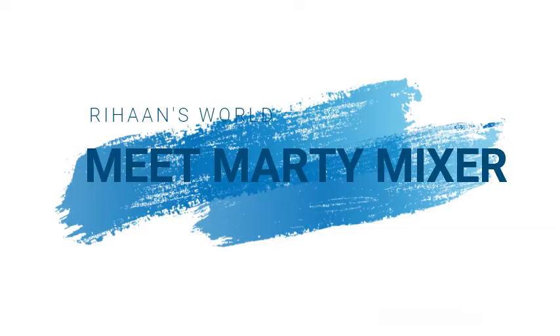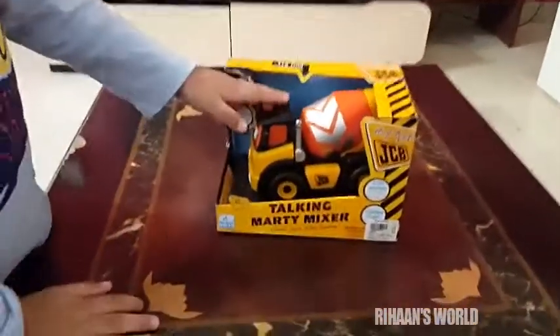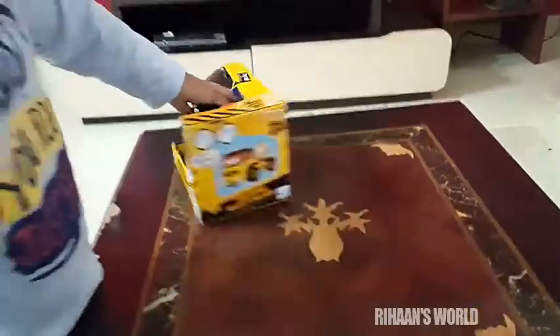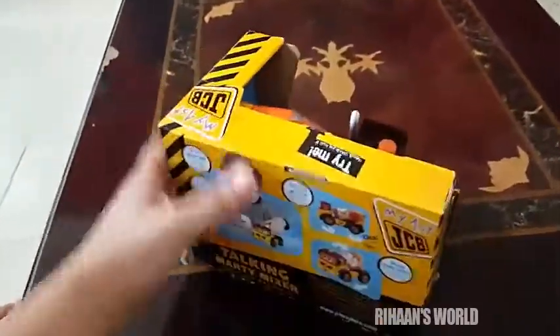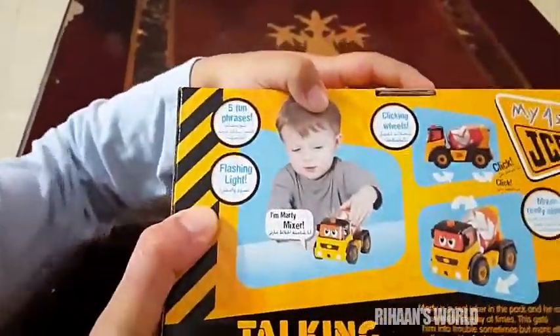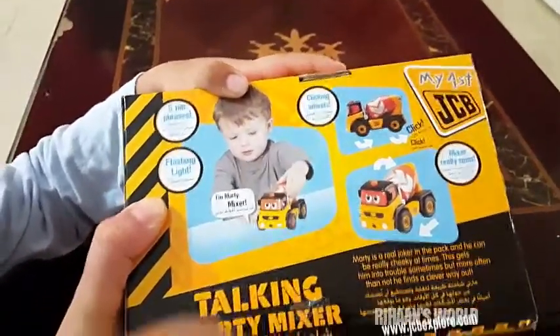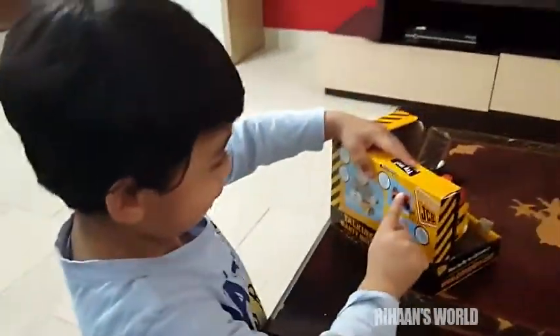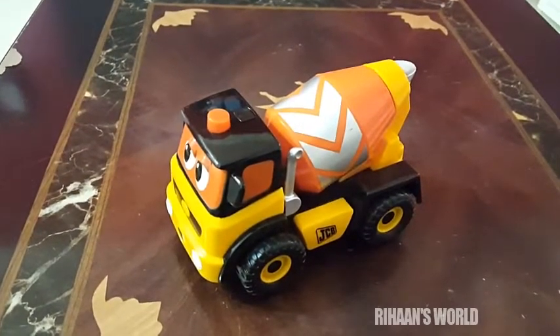Hi Rihanna! Look what I've got for you - a mixer truck! Yes, wow! So this is Talking Marty Mixer. Let me read the specifications: five fun phrases, flashing light, clicking wheels, and mixer really spins. That's great! So this is our cute little Marty Mixer.